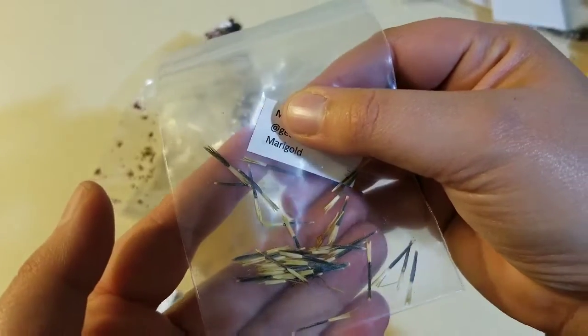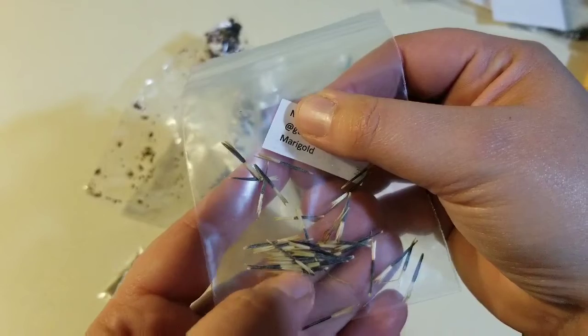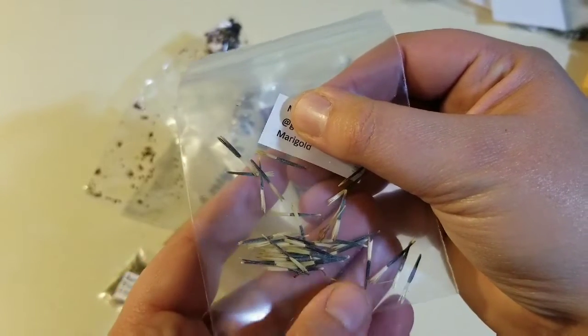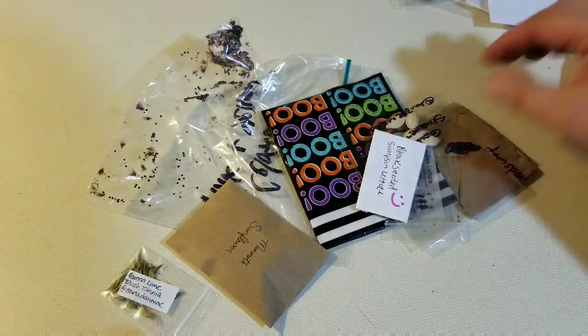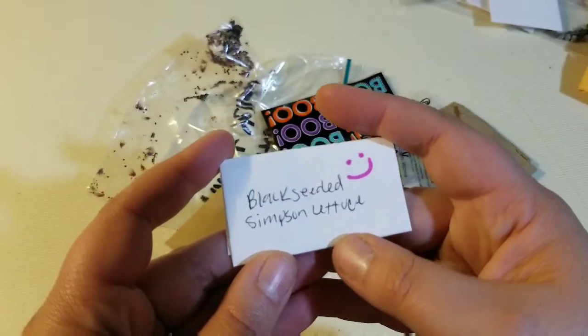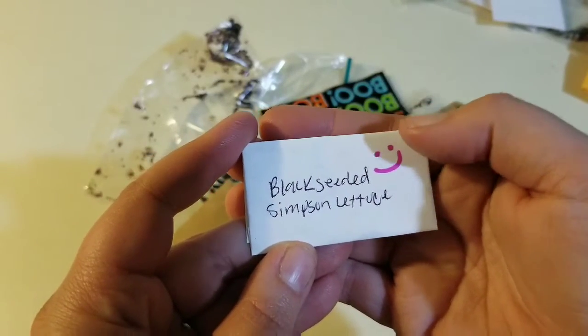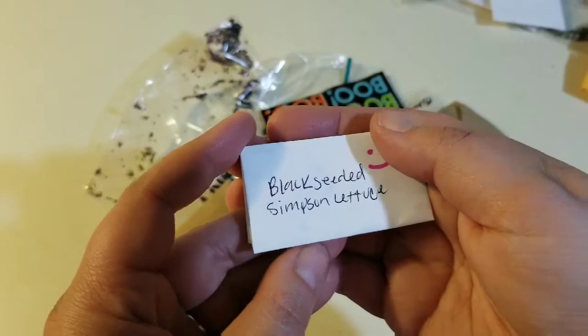Some marigolds — bones. It'll be interesting to see what color those turn out to be, if they're just standard or if they're going to be something different. And then some blackseed Simpson lettuce — I like blackseed Simpson. I've got a good bit of blackseed right now.